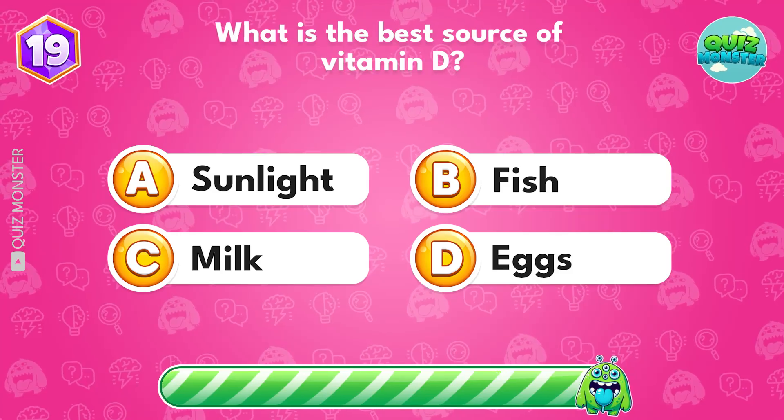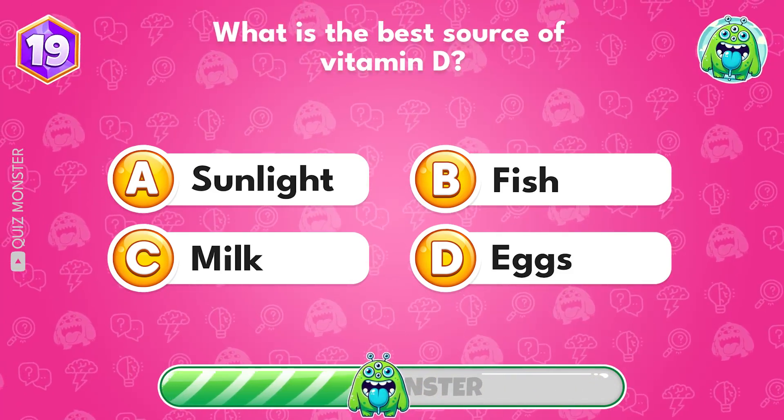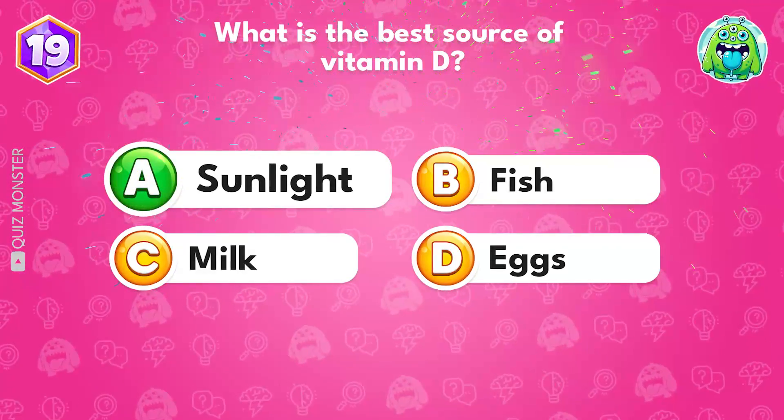What is the best source of vitamin D? Sunlight.